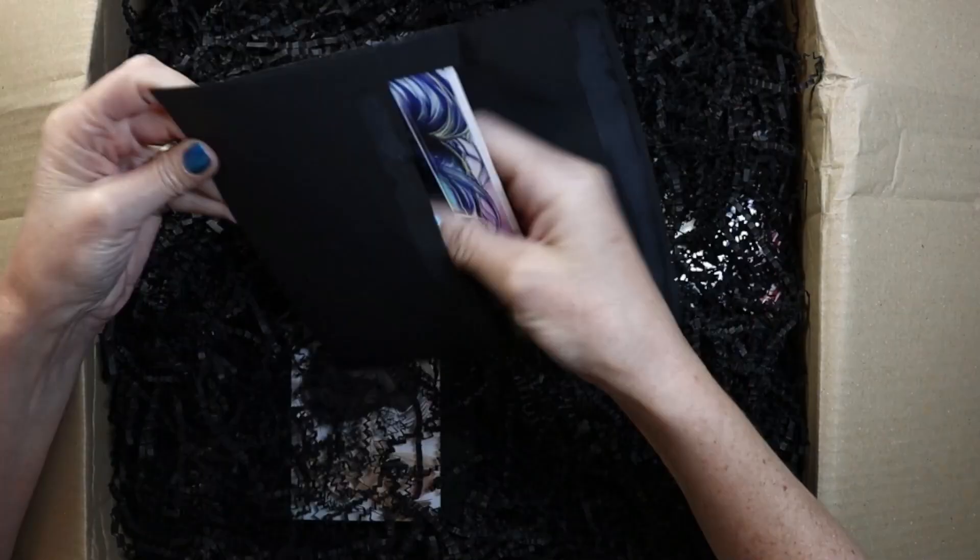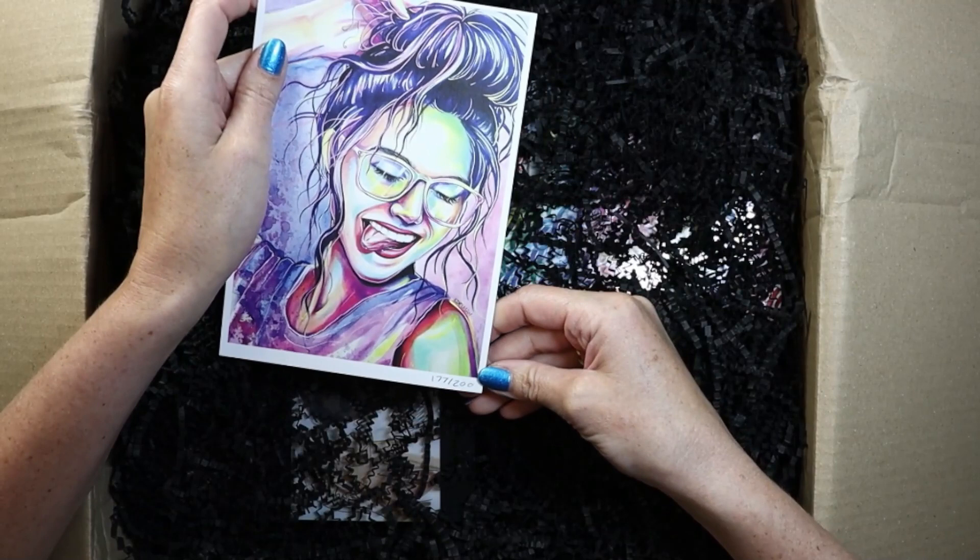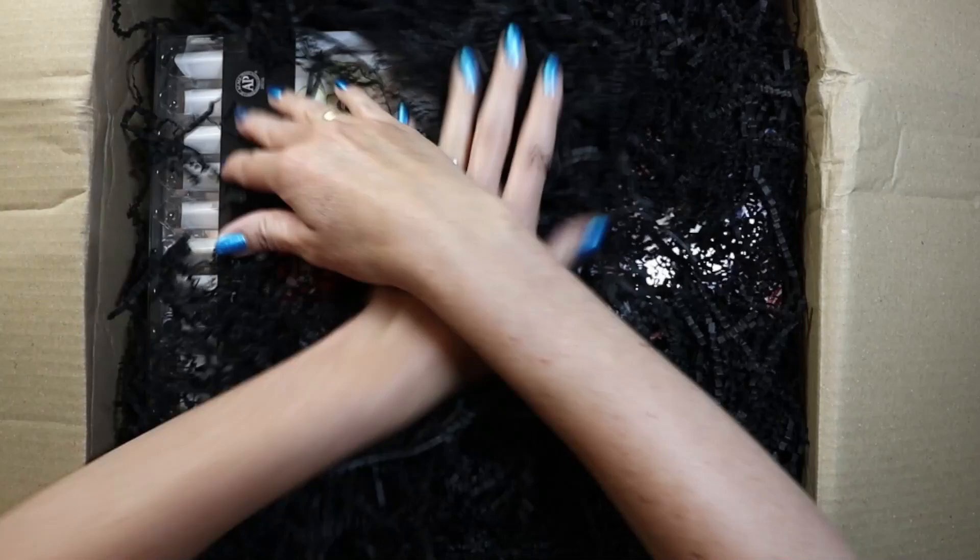First item is the Arteza envelope which contains information about Kelly Edelman, which is signed on the back, some exclusive Fuel Your Creativity stickers, as well as a print of her artwork. The really awesome part is that you can see that they're numbered — there are only 200 of them and this box has number 177.